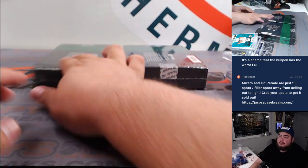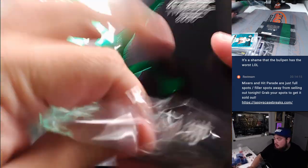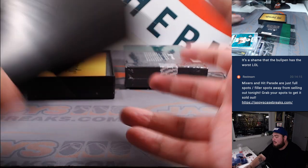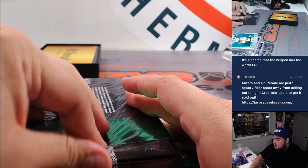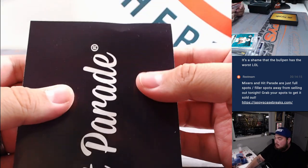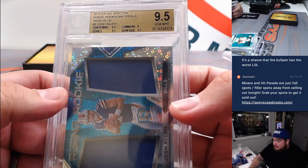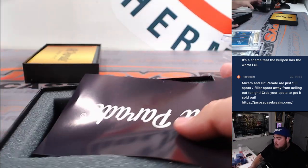Two more hits to go. How about a Josh Allen Rookie Rising Patches, BGS 9.5, numbered to 99. Sweet — nice little Josh Allen.